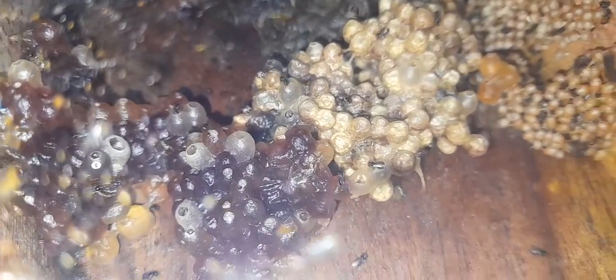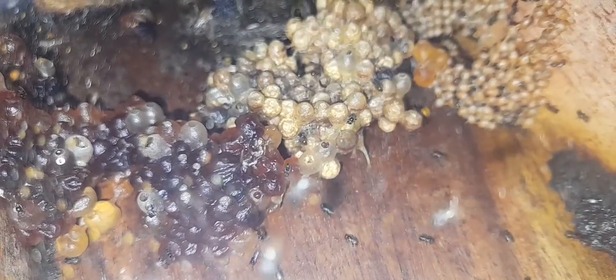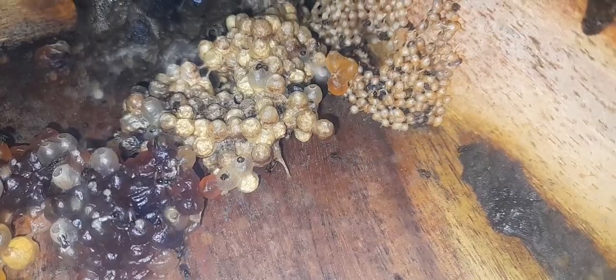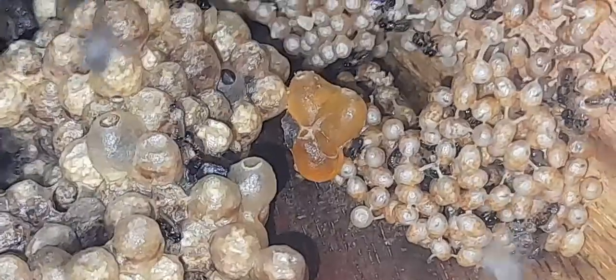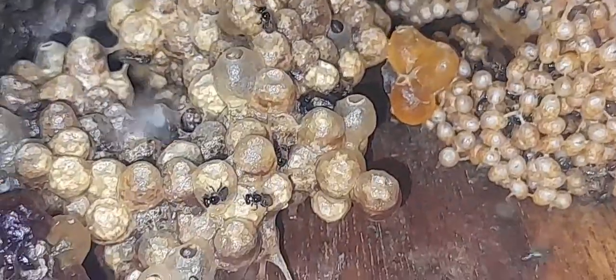We can see the honey of the white stingless bee. The brown color is the oldest honey which has been stored, and the white color is the new honey which they have recently stored. This is the white honey — the recently stored honey.